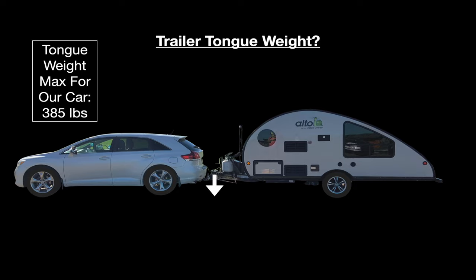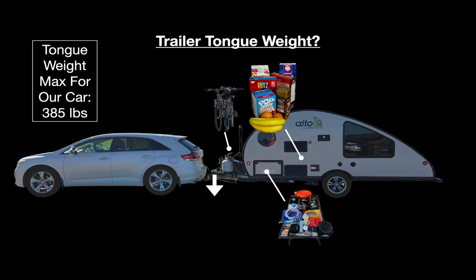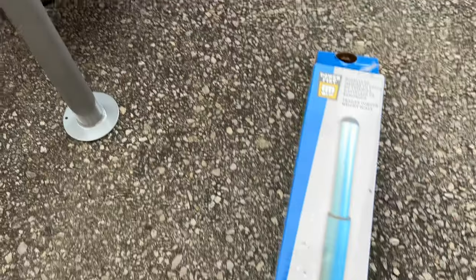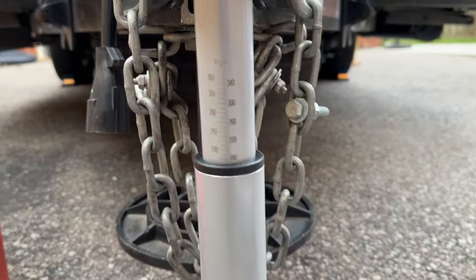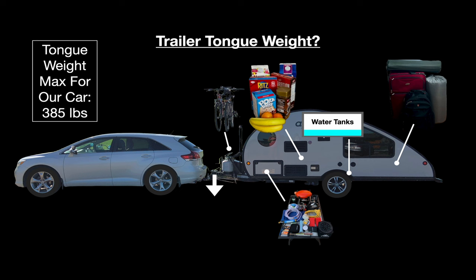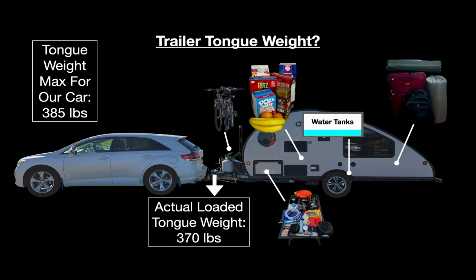Trailer tongue weight is very difficult to determine because it changes depending on trailer options, accessories, where you load cargo, and which tanks are full. For example, loading the front of the trailer increases tongue weight, loading right above the wheels won't change it much, and loading the back actually reduces tongue weight. The best way to find out your tongue weight is to load up the trailer and then weigh the tongue. Tongue weight scales are reasonably priced — I just bought one at Princess Auto in Canada for 40 bucks. When I weighed our tongue, I ended up with 370 pounds.